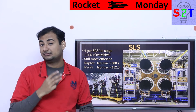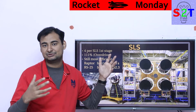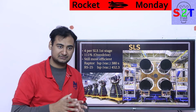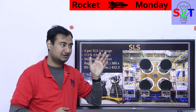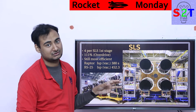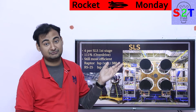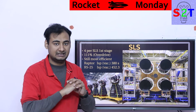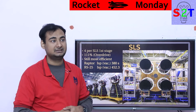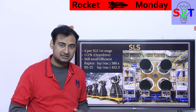SLS will use four of these engines per stage. They wanted to go back to a simpler design. The Space Shuttle was really bad at meeting its goals: it was supposed to be cheap but ended up more expensive per launch than Saturn V; it was supposed to be quick but ended up very slow; it was supposed to be safe but ended up killing 14 astronauts. So SLS is going back to a simpler, more conventional design.